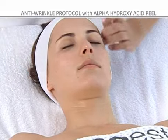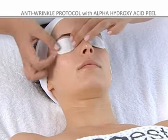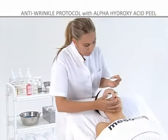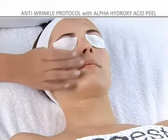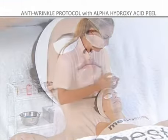Step 3: place gauze or cotton wool pads that have been lightly soaked in Hydrotonic over the eyes to protect them. Step 4: before starting the peel treatment, protect the nasolabial, eye and lip contour areas with Vaseline.